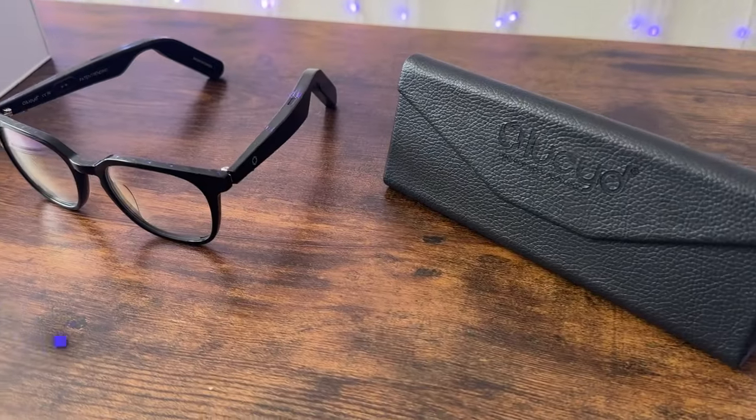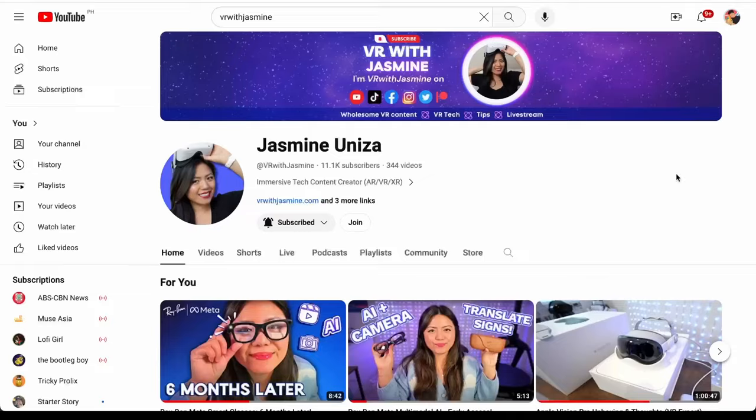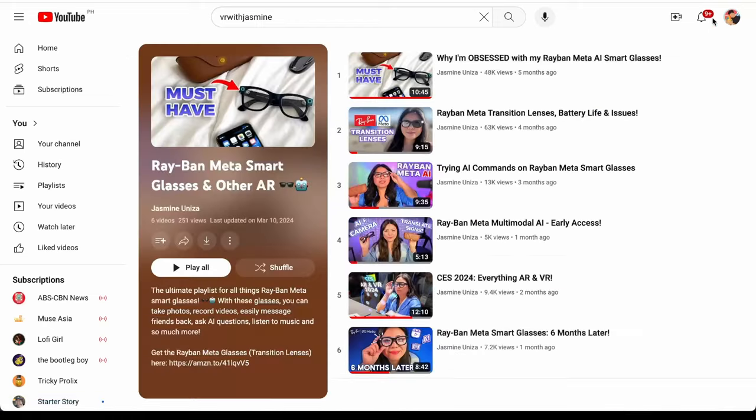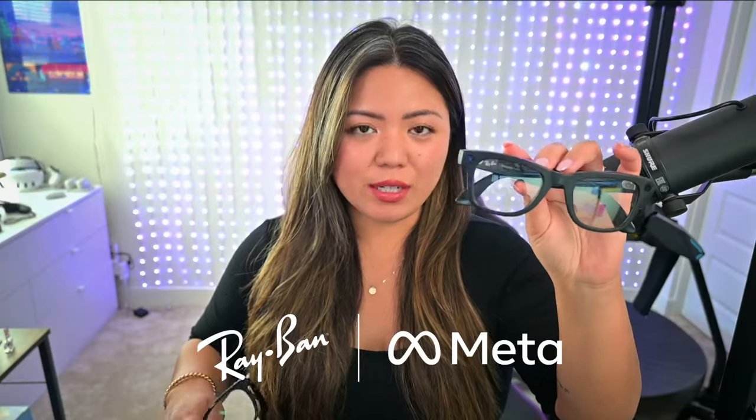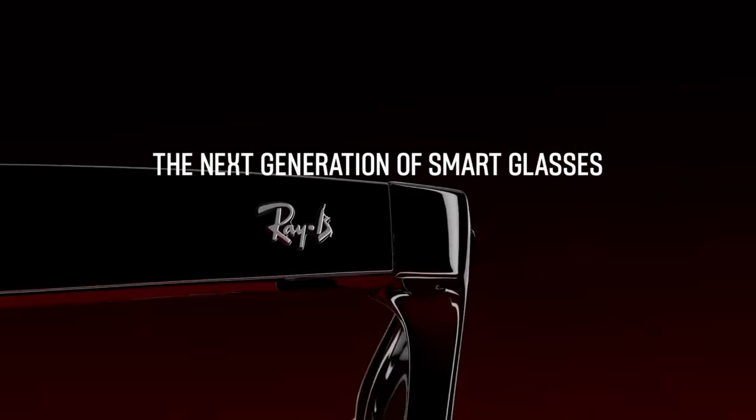Did you know that you can talk to ChatGPT directly with these glasses? These smart glasses are the Lucid glasses and I've been using them for the past couple of weeks. I've been raving about my Ray-Ban Meta smart glasses ever since I got them about six months ago. So how does the Lucid smart glasses compare to the Ray-Ban Meta glasses?